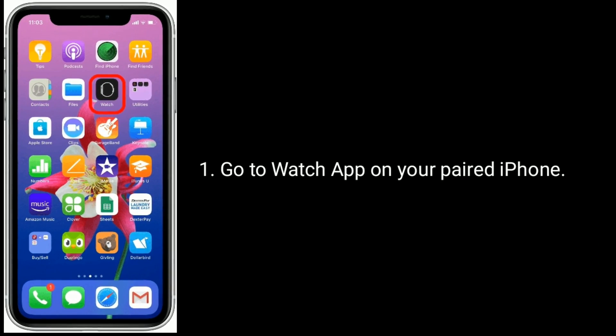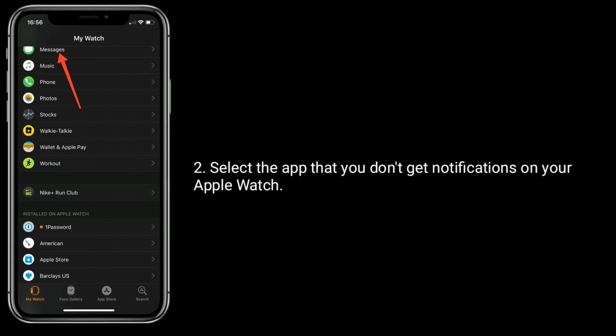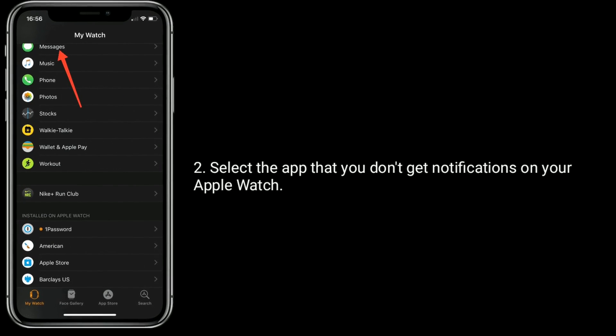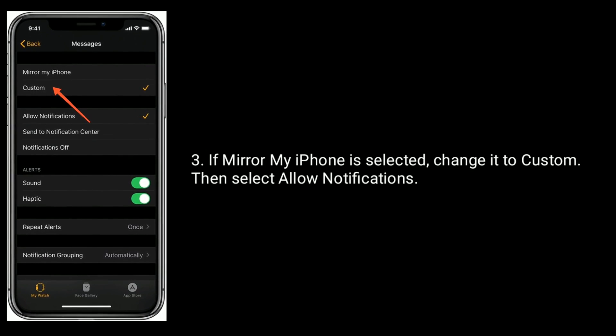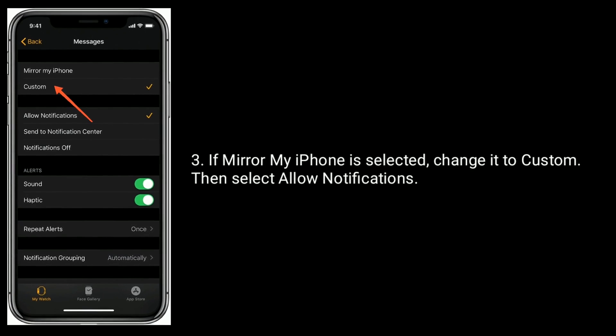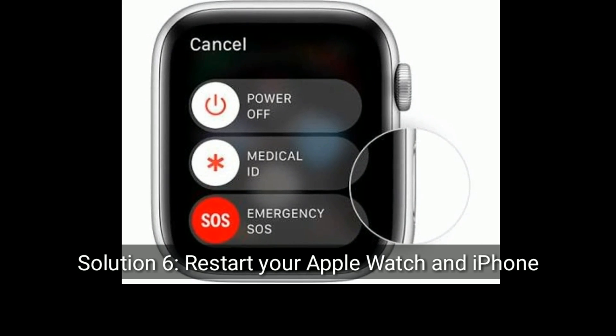Solution 5 is to change notifications from Mirror iPhone to Custom. Go to the Watch app on your iPhone and select the app that you're not getting notifications for on your Apple Watch. If Mirror My iPhone is selected, change it to Custom, then select Allow Notifications.